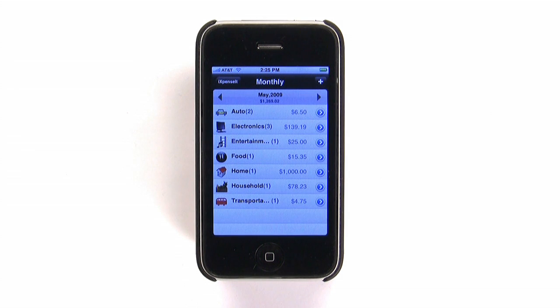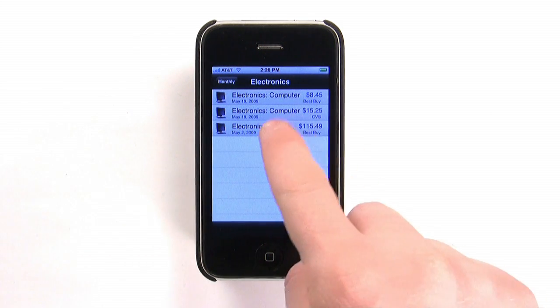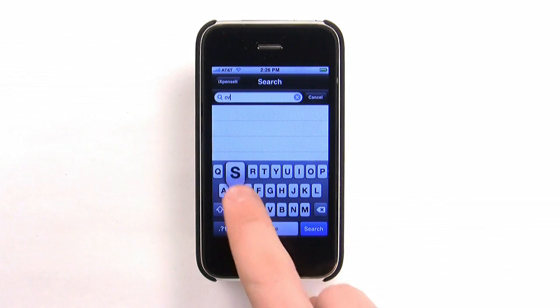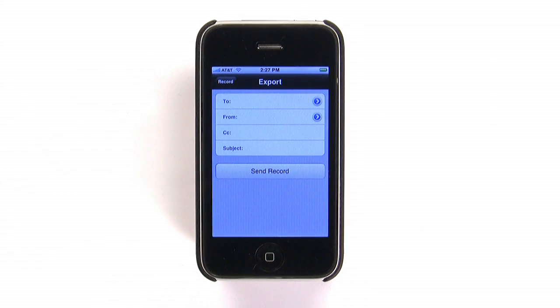Once you've saved your entry, you can look at your monthly expenses by category, with all the notes and images embedded. The app's search feature gives you quick access to any transaction you've entered, and an individual export feature lets you send a specific record to anyone via email.